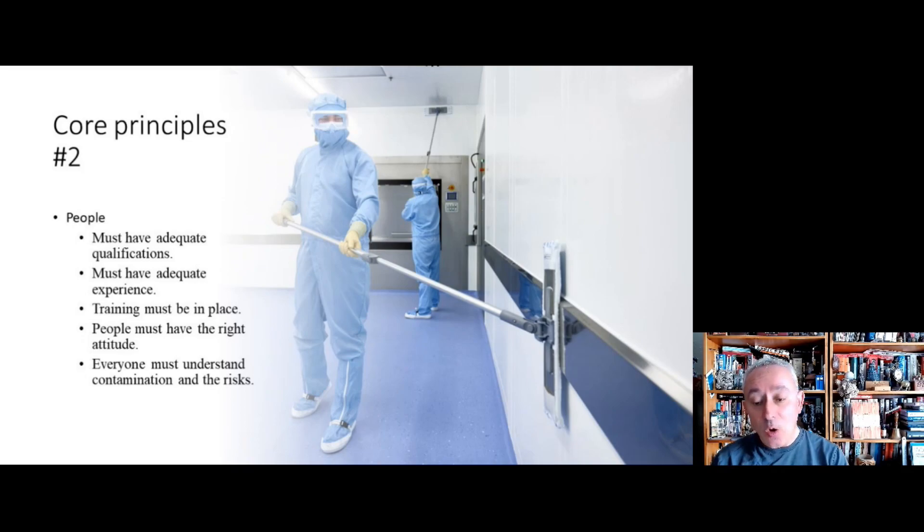The second principle is about people, because people are fundamental to the manufacture of medicinal products. All people employed in pharmaceutical facilities must have a minimum level of qualifications adequate for the job in hand, and must have the necessary experience — which could include learning before actually undertaking tasks. Training must be in place, continuous, and must fit within a culture of quality and compliance. People must have the right attitude and in particular must understand what contamination is, where it comes from, and the risks if something goes wrong. This applies to everyone from warehouse staff through manufacturing, quality, research, packaging, and distribution.